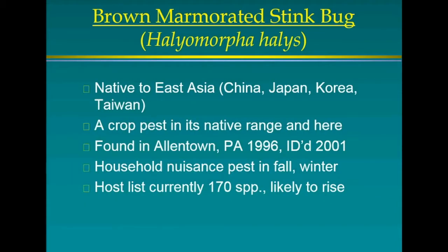They are native to East Asia — China, Japan, Korea, Taiwan. They are a crop pest in their native range and here, but not as bad in those countries as here. They were first found in Allentown, Pennsylvania in 1996, though identification took until 2001. They then became a serious, multi-million dollar pest of fruits and vegetables in 2010.